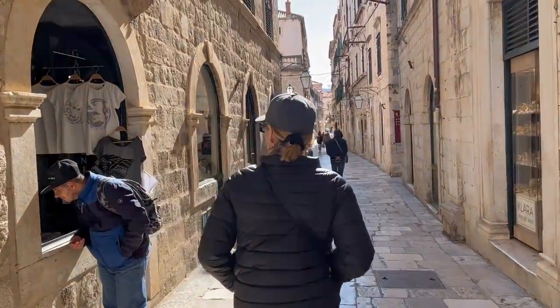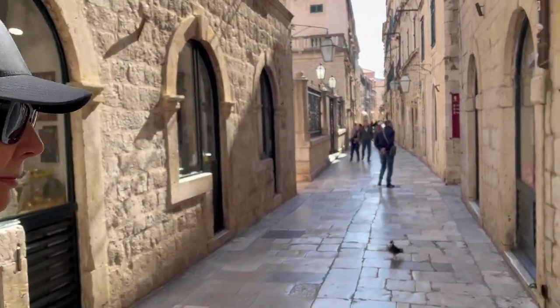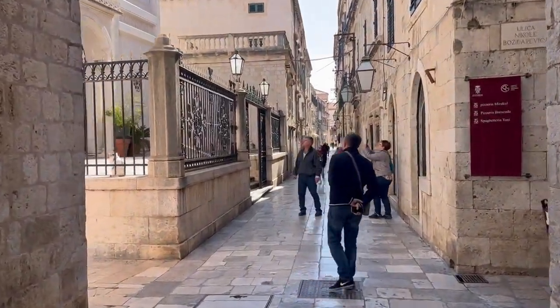We're doing a tour with Isabelle. Isabelle, say hi. Hi. This is Old Town Dubrovnik. Beautiful, like old, old town.